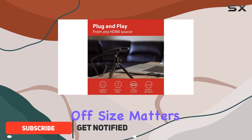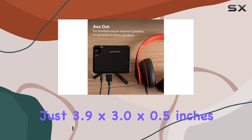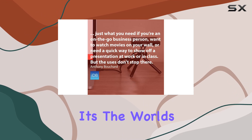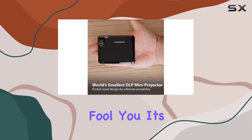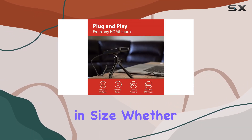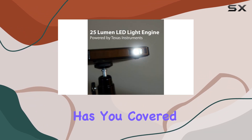First off, size matters, and this projector definitely delivers in that department. Coming in at just 3.9 x 3.0 x 0.5 inches, it's the world's smallest DLP projector. But don't let its small stature fool you — it's capable of projecting big, vivid videos and photos up to 60 inches in size. Whether you're streaming movies or giving presentations, this projector has you covered.